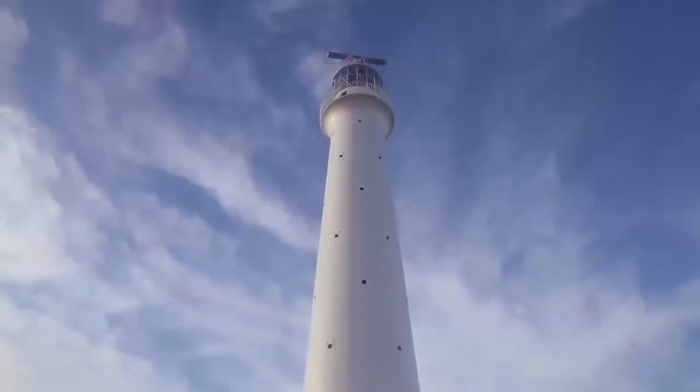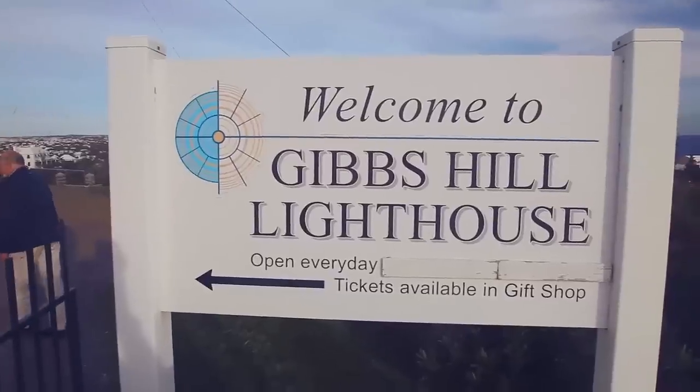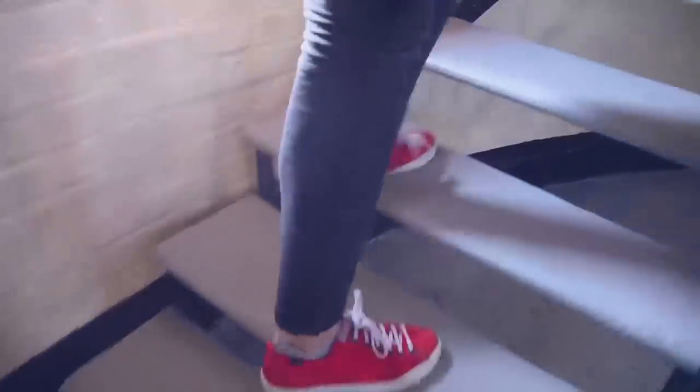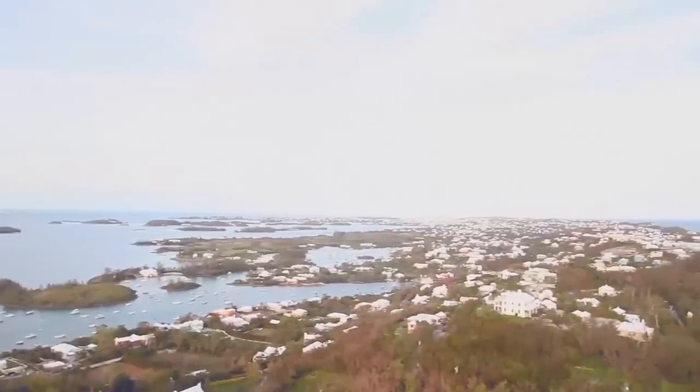To the lighthouse. Okay, this is an amazing view — let's go higher. Gibbs Hill Lighthouse: 185 steps to the top of Bermuda. It's so pretty. Ships used to wreck on the reefs here all the time, so they built this lighthouse. Now boats can see it 26 miles away. Cool, right?